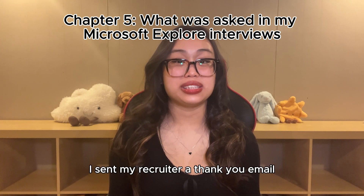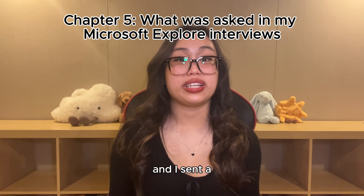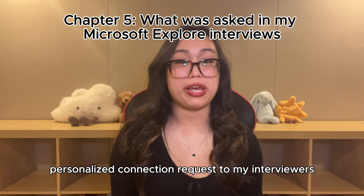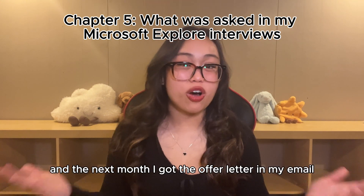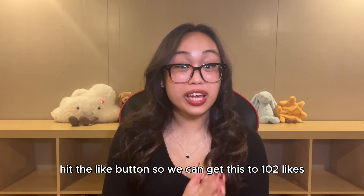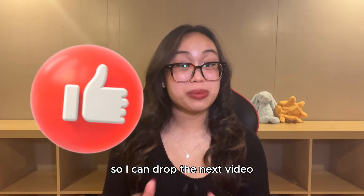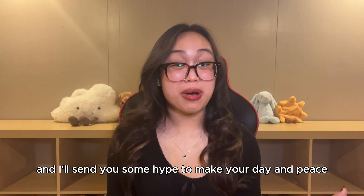After my interviews, I sent my recruiter a thank you email for setting up the process, and I sent a personalized connection request to my interviewers on LinkedIn thanking them for their time. And the next month, I got the offer letter in my email. Hope you found this helpful — if you did, hit the like button, hit the subscribe button, comment 'let's go', and I'll send you some hype to make your day. Peace!